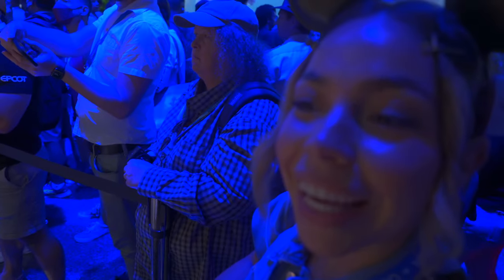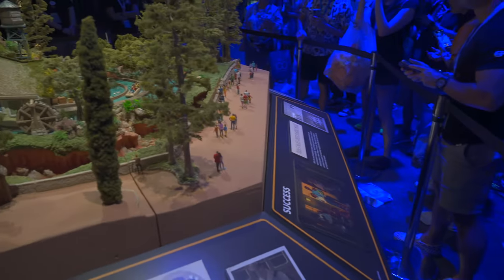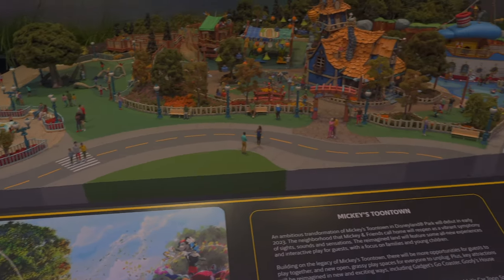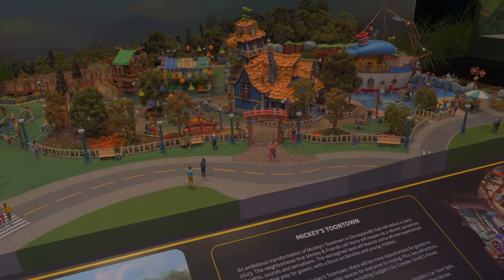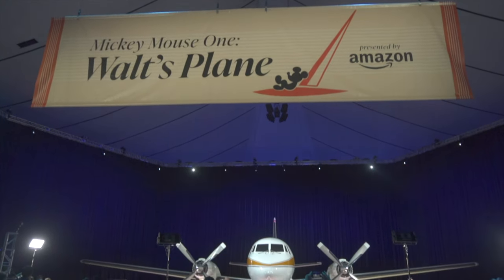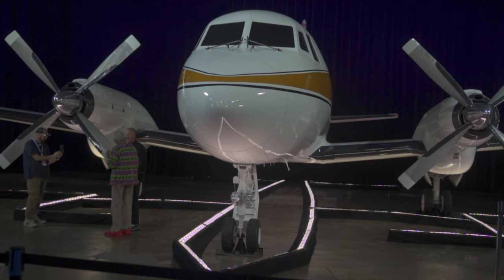This is going to be the new ride for Splash Mountain — it's going to be an overlay of Tiana. Toontown in California is getting a major update and here's a quick look at the new land. Here is a display of Walt Disney's actual plane, which was really awesome to see since it hasn't been displayed on the west coast in three decades.